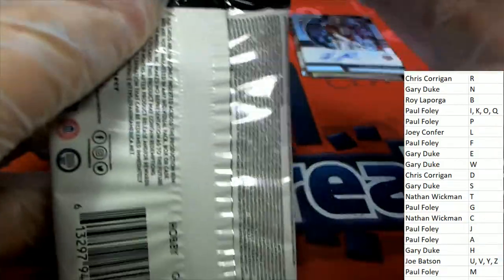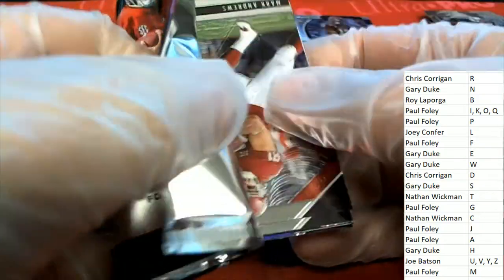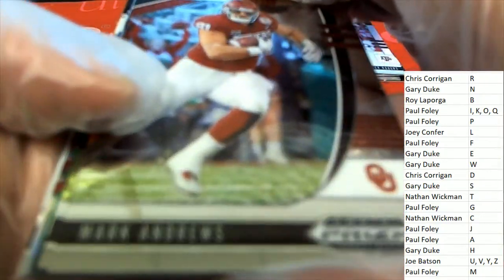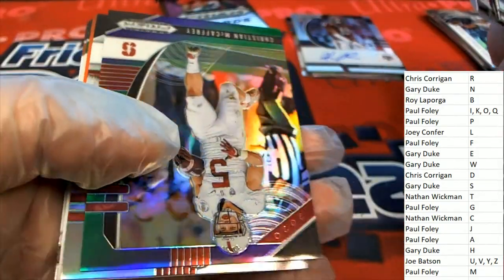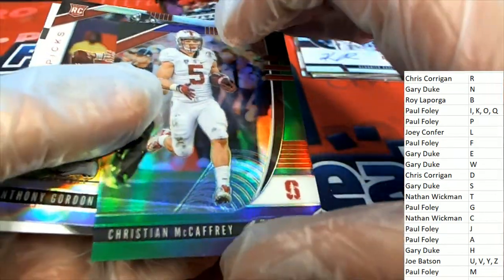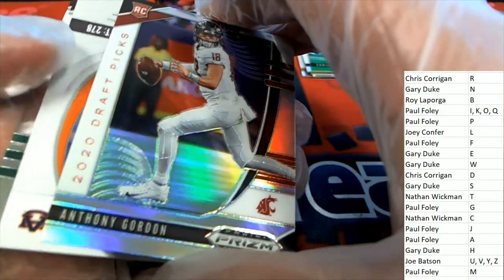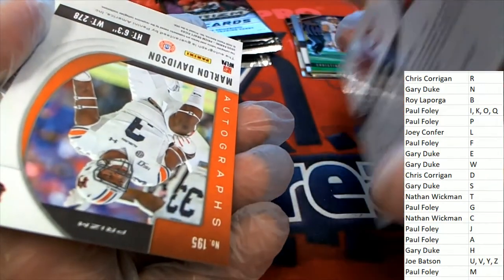Let's find a Burrow — Stephen K, let's do that. I want to see one of those color splashes that are like the case hit — that's what I'm ready to see. Another nice Christian McCaffrey, number 299. Anthony Gordon, silver rookie. What is this? Marlon Davidson.